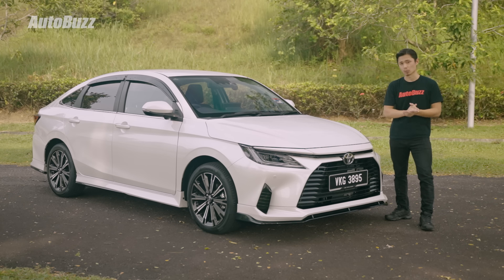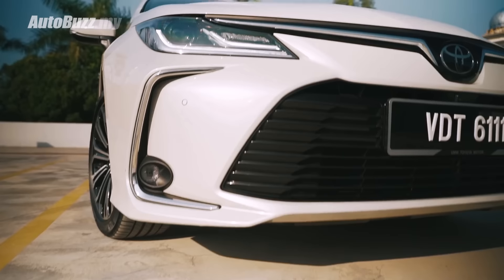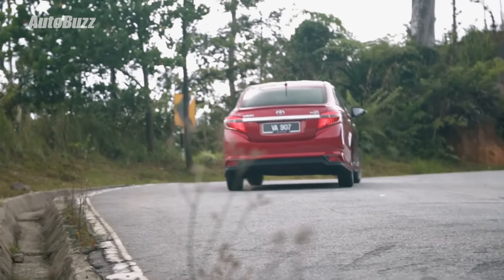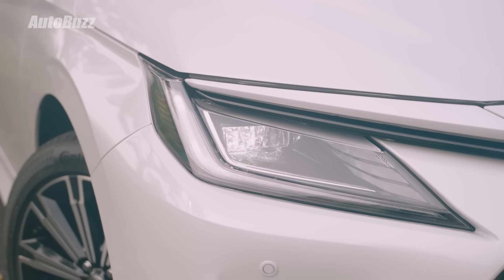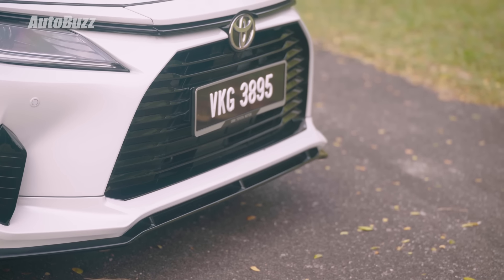At the front end you now get a more angular look — reminiscent of a certain generation of the Camry, Corolla Altis, or even the BZ4X. The angular look is different from the catfish-like appearance of the older generation. Personally, before this generation, I always found the best looking Vios was the third generation when it was first introduced before all those facelifts. LED headlights with LED DRLs and a follow-me-home function are standard on both the E and G variants.